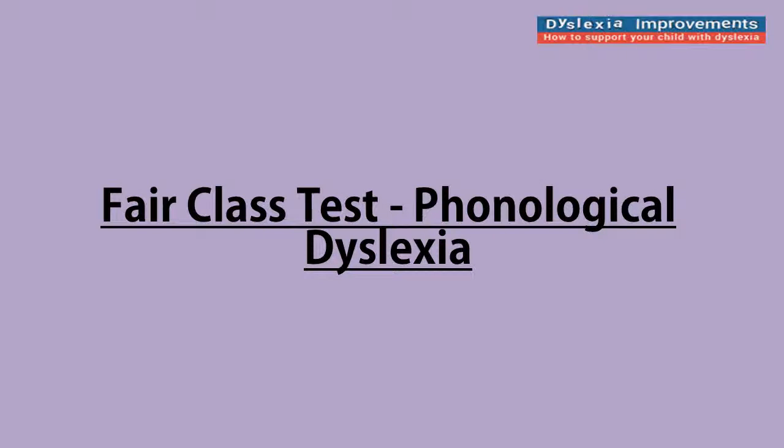Let's have a look at how to make your school assessment tasks fairer for children with phonological dyslexia. This is a bit of a landmine issue, because so many people get very uptight as soon as you start talking about modifying things to make it easier for children with phonological dyslexia.